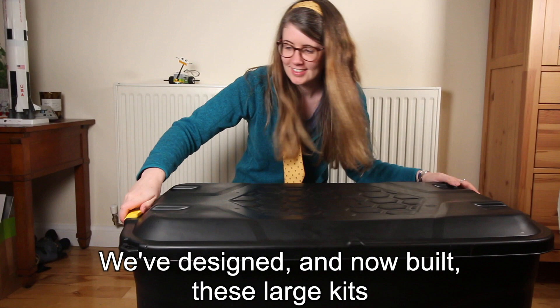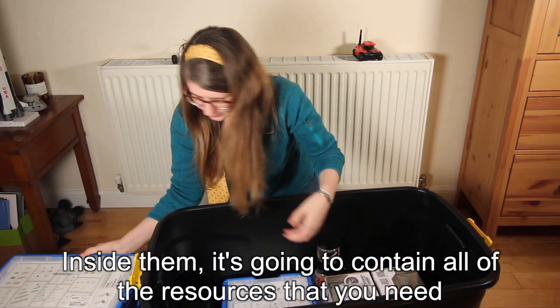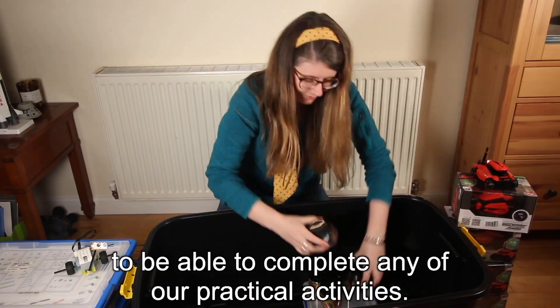We designed and now built these large kits that are going to be hosted across five different hubs in the UK. Inside them it's going to contain all of the resources that you need to be able to complete any of our practical activities.